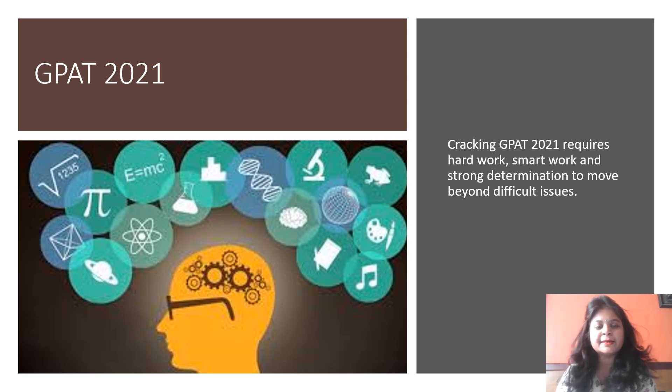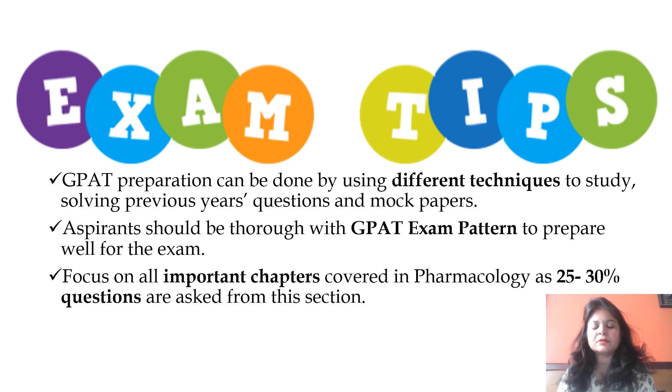My dear students, there is no single defined way to crack GPAT 2021. What is required is consistent effort, hard work, and determination to move ahead in your life. To gain these objectives, one must be clear, work hard, plan the study, and with consistent effort you will definitely achieve your goal. We need to prioritize key chapters in each subject and devise a method for planned study.